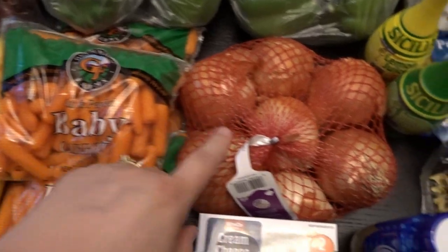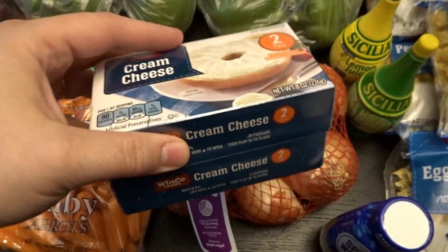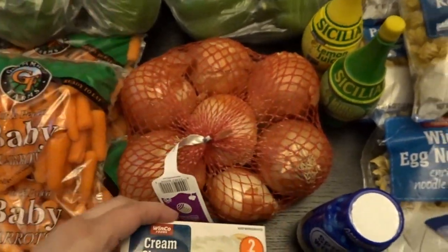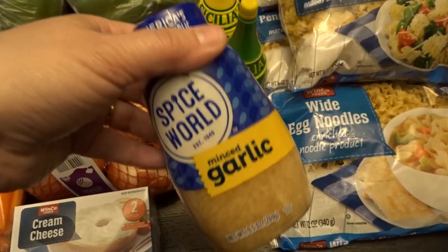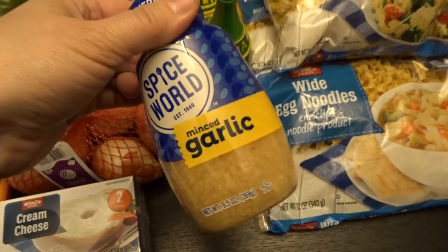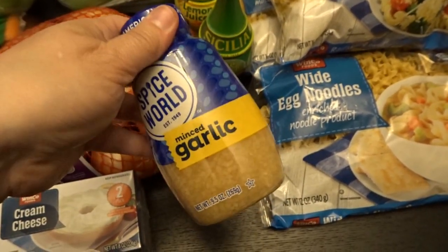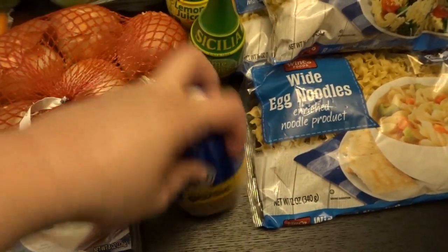I also got some grapes, bananas, three bags of baby carrots — I want to make a carrot bread this week — some onions, and for my lemon lasagna dessert: cream cheese, lemon juice, and lime juice. I also needed some more minced garlic for the fridge, so I got a small bottle since the garlic in the garden will be ready soon.